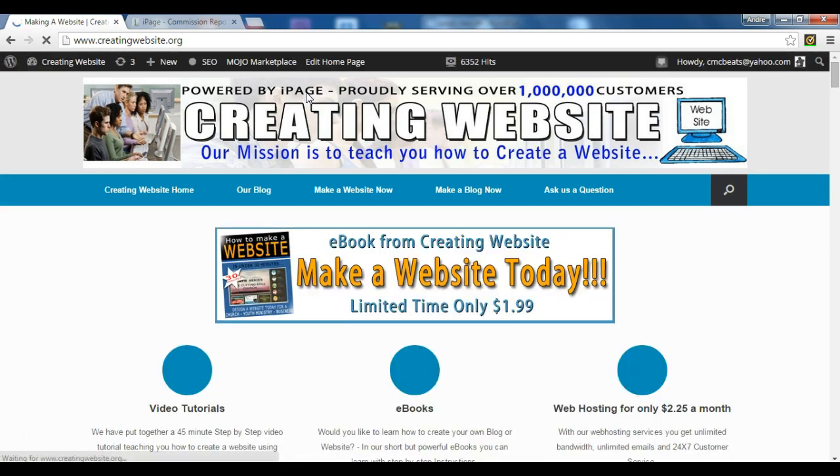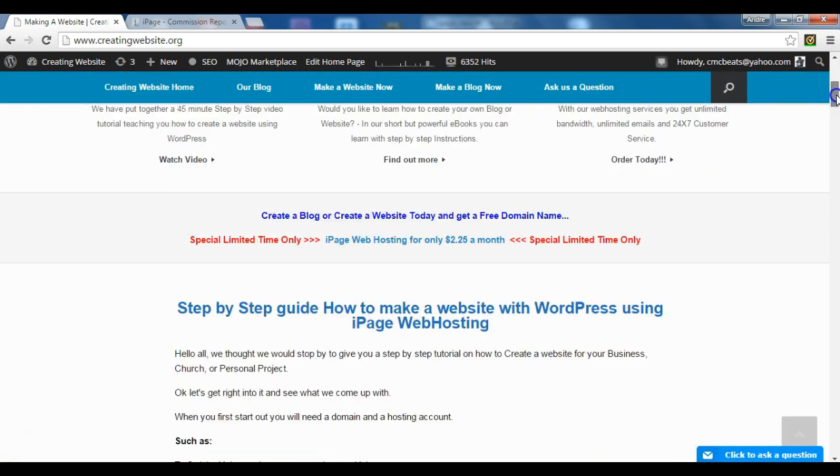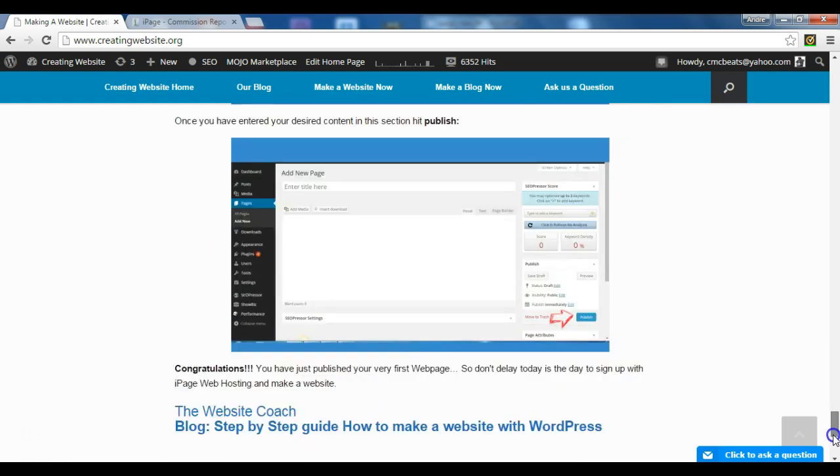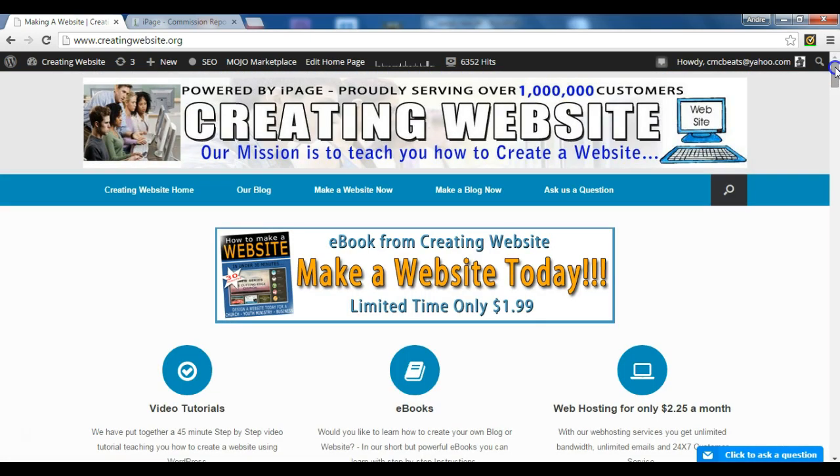This is creatingwebsite.org. If you want to stop by our website you can — creatingwebsite.org. We have a special on our e-book right now, limited time only: How to Make a Website in Under 30 Minutes, for only $1.99. This website that you're looking at was created by WordPress, and we walk you through the step-by-step process of how you can create your own website in under 30 minutes.